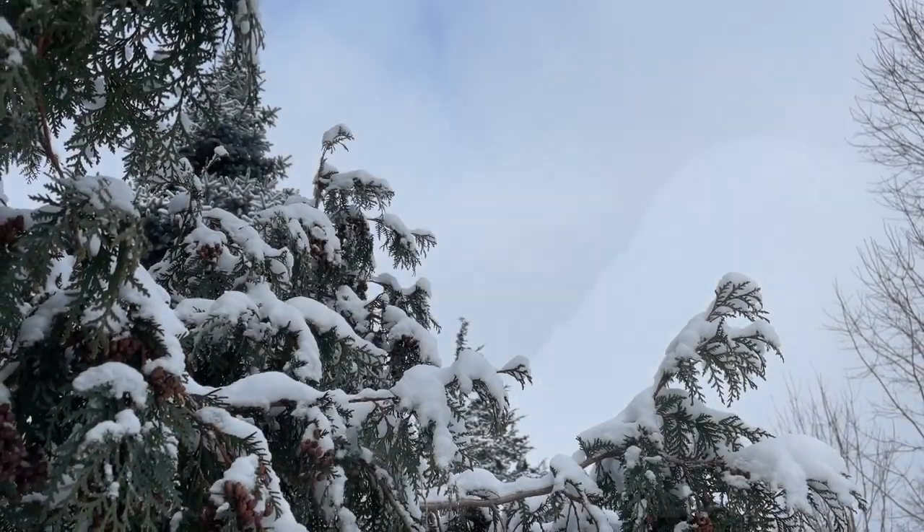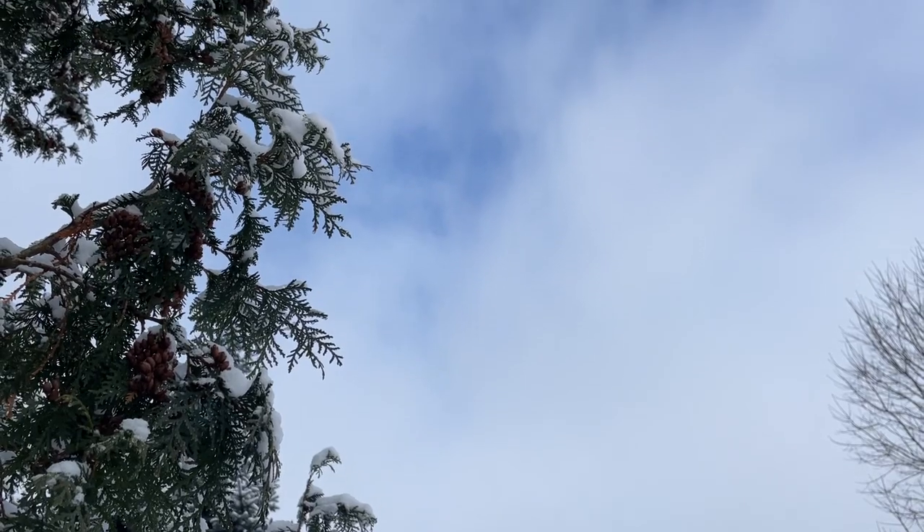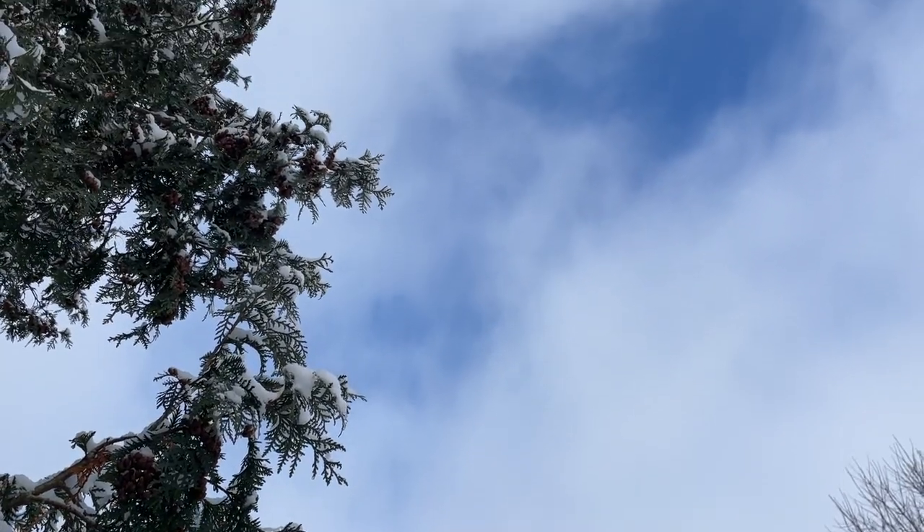I can't even begin to tell you how happy this little patch of blue sky is making me. It is usually so overcast in winter that we won't see blue sky for like a week at a time — and that is not an exaggeration. So I'm very grateful for this little break in the clouds. Maybe we'll get some sunshine — fingers crossed.